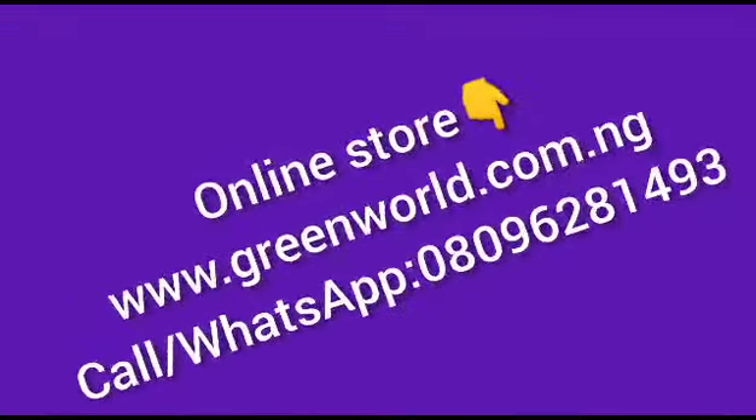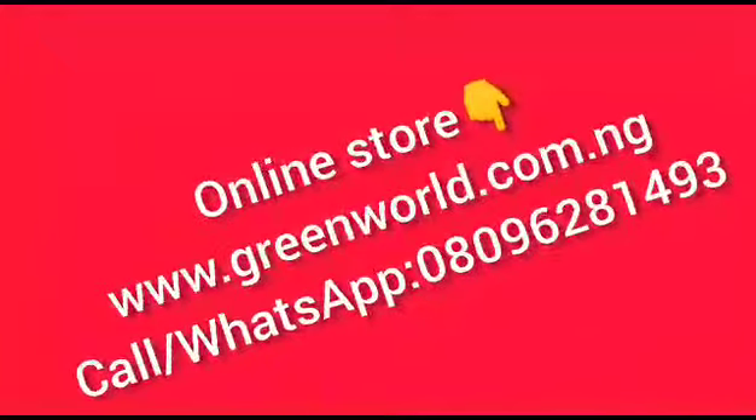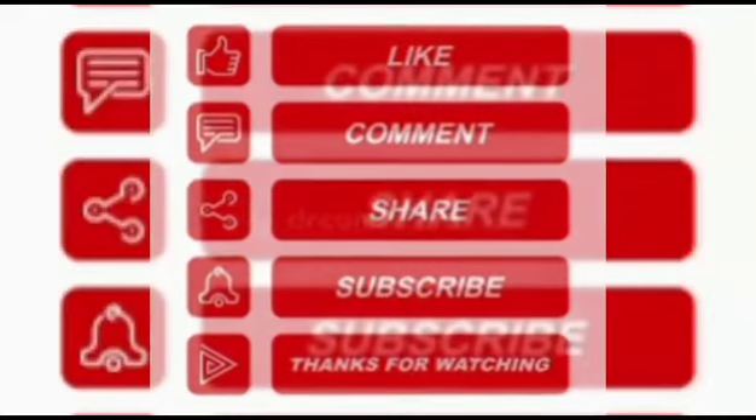To get this product is simple. Just visit us at www.greenworld.com.ng or call us on 080-962-81493. Don't forget to subscribe. Thank you.